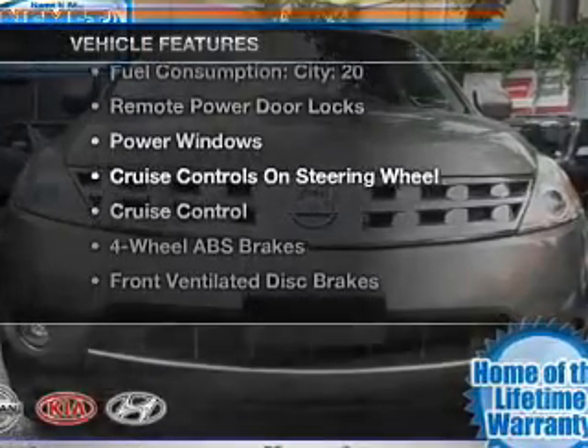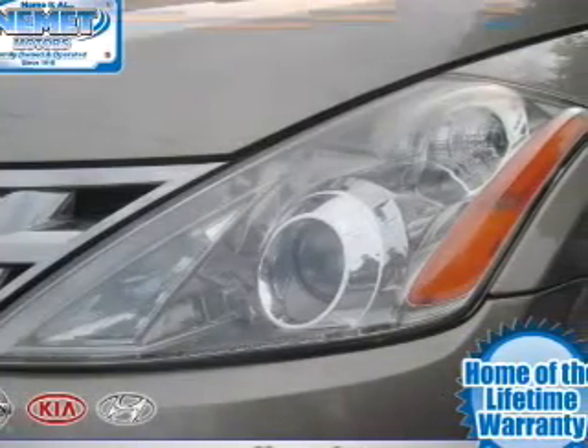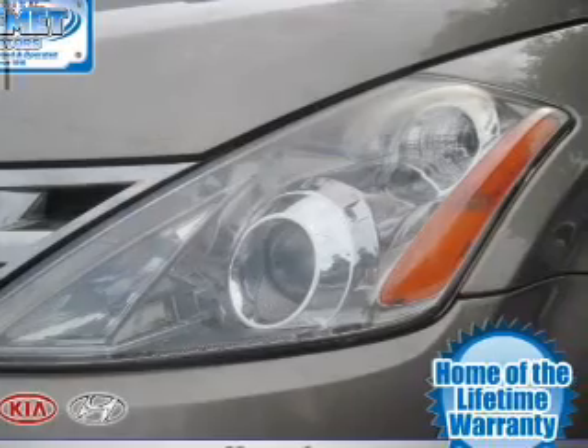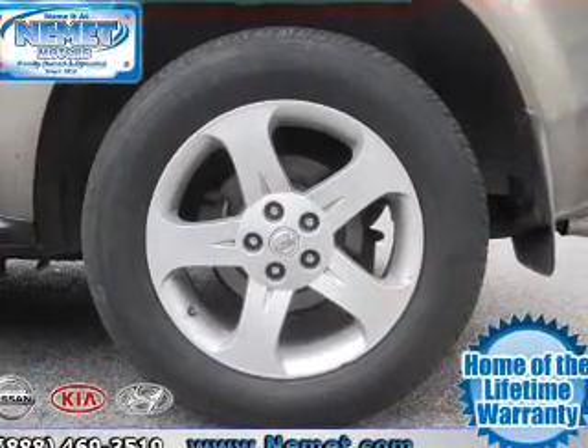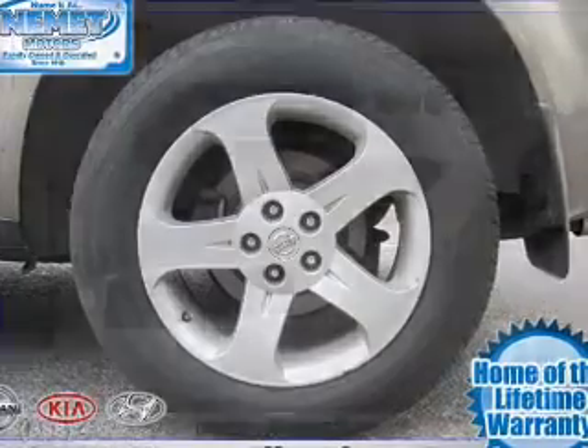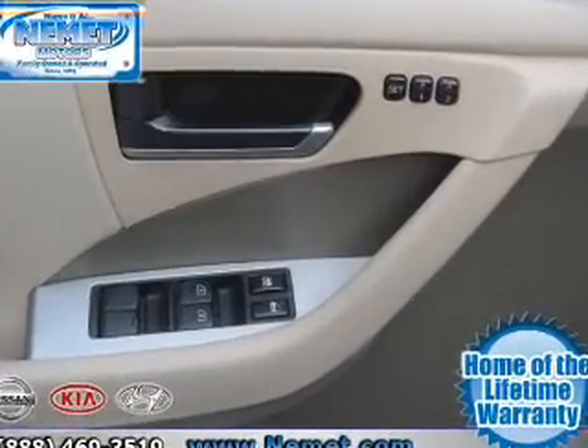you won't want to miss out on the opportunity to own this amazing ride. Air conditioning, power door locks, power windows, power steering, cruise control, power mirrors, an alarm system, an AM FM stereo with a CD player, and an adjustable tilt steering wheel.